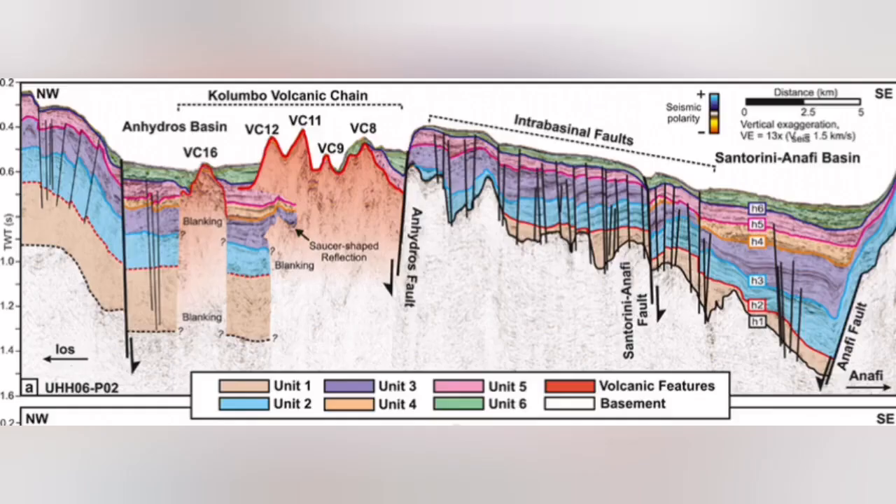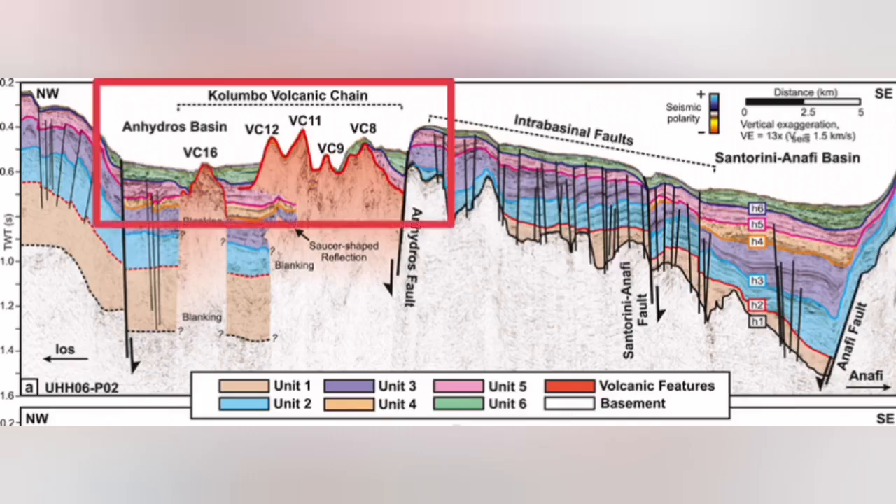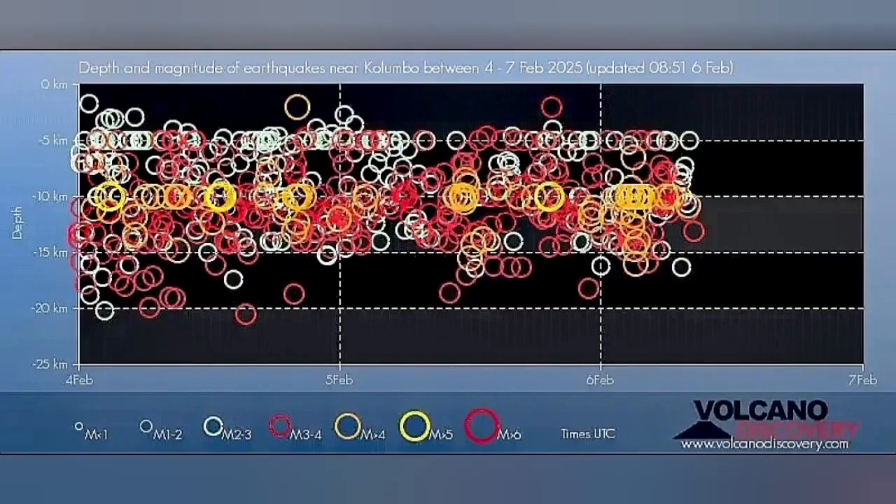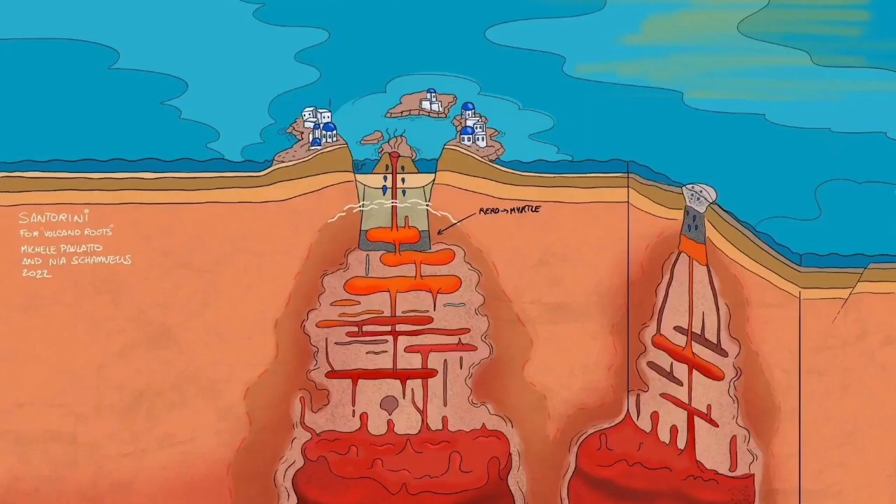I will highlight that area. This is the Colombo volcanic chain that we have. Most of it, or almost all of it, doesn't reach the surface of the water — they reach and then get eroded again. This is where we have this swarm of earthquakes; something is rising within the Earth's crust in the thinner parts of it. It is not related to what Santorini is usually doing.